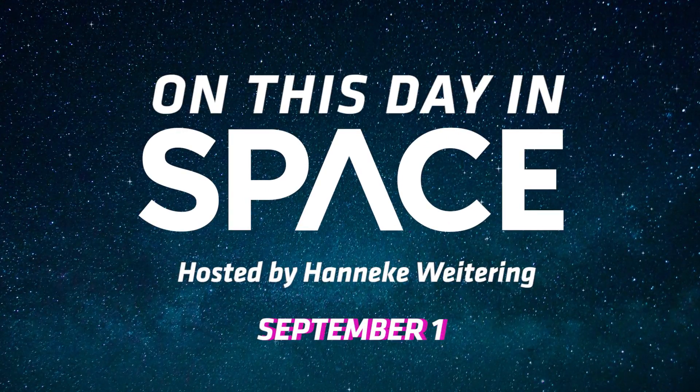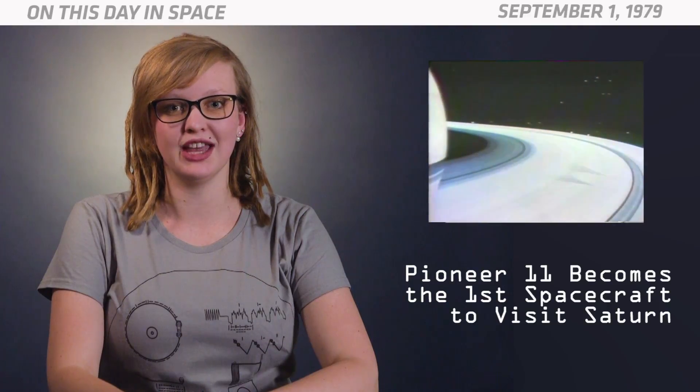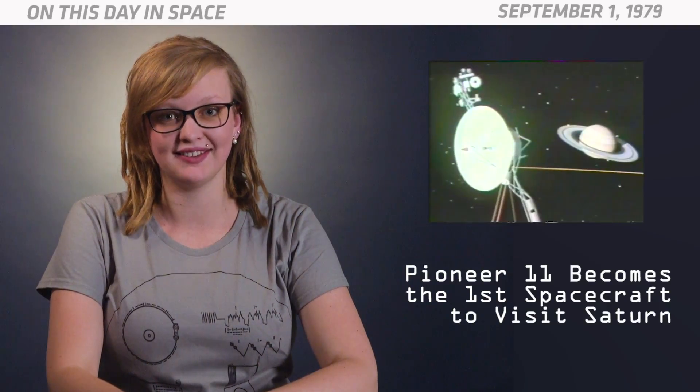On this day in space. In 1979, NASA's robotic space probe Pioneer 11 became the first spacecraft to fly by Saturn.